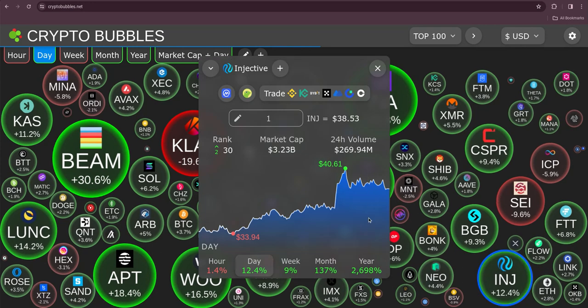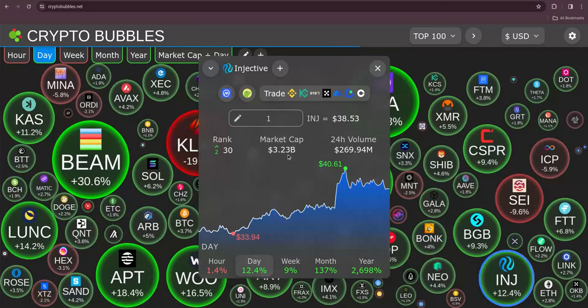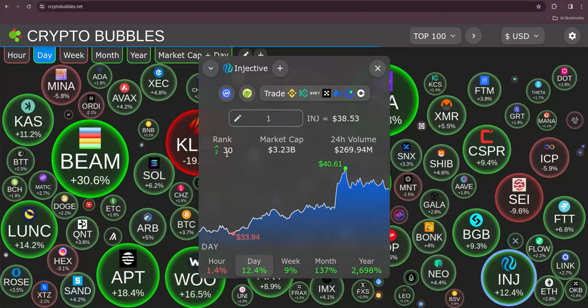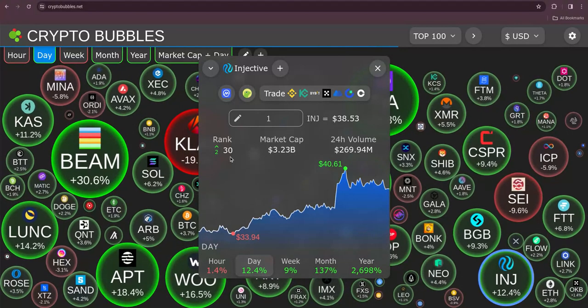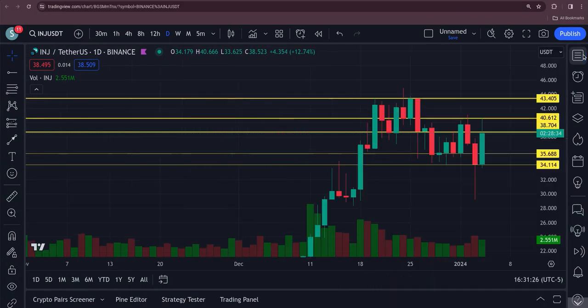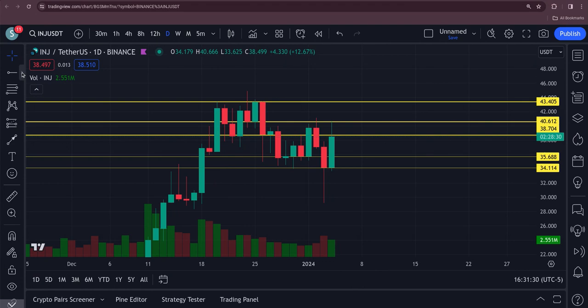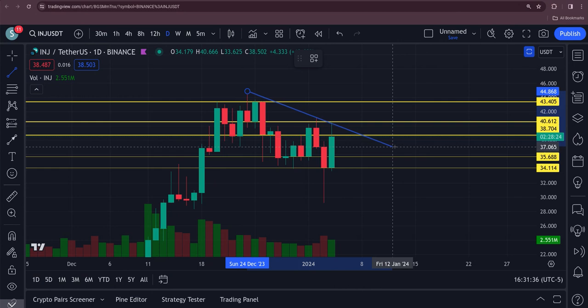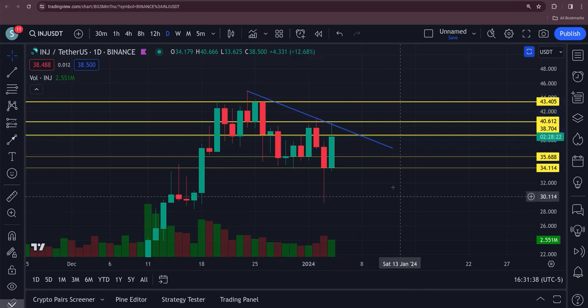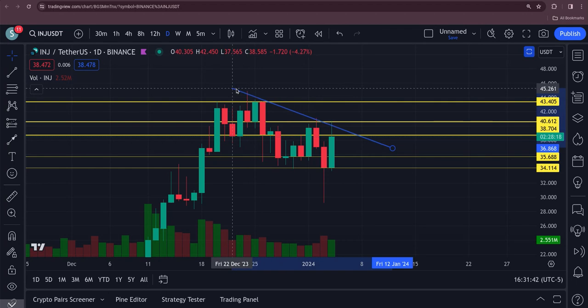Here's Injective. Volume at 270 million, market cap at 3.23. We're up two spots to number 30. Now let's take a look at this chart, because a lot of the RSIs are looking good. You can see right here a resistance level — it did peak up through it, but that looks pretty valid.